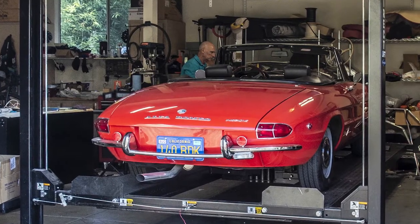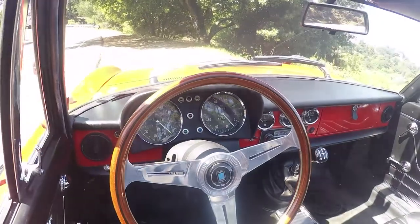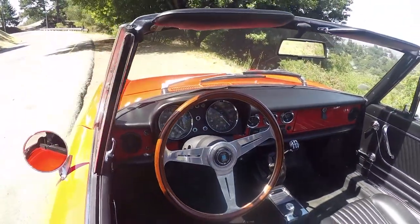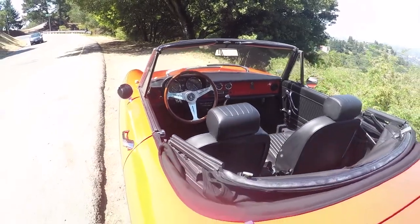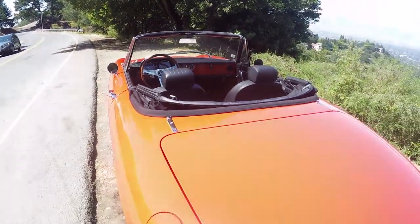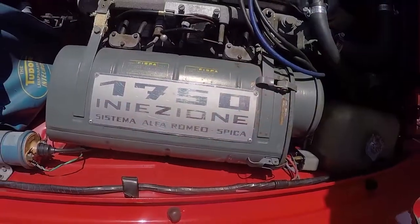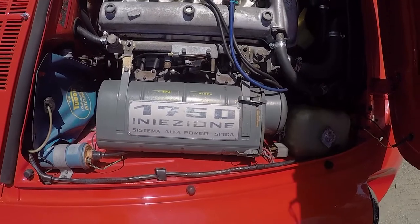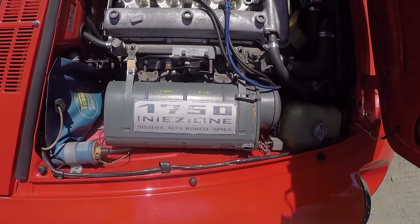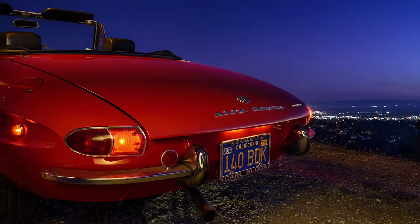So this is a 69 Spider, a Roundtail — not technically a Duetto. How would you know the difference? Well, the easiest difference is probably the fact that it has headrests on the seats. The 66 and 67 Duettos did not. The other way to know is it's a 1750 motor instead of the 1600. It's a manual fuel injection because it's a U.S. version — that's the Spica injection. The European ones had Weber carburetors.